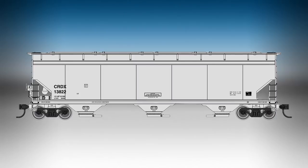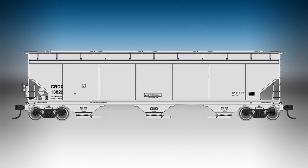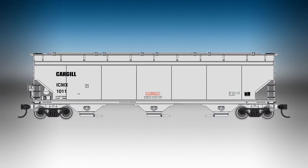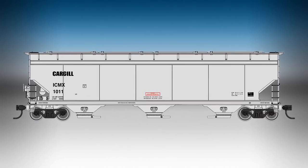Road names will include Archer Daniels Midland with a Molecule logo, BNSF Railway, Canadian Pacific with Sioux reporting marks, Cargill, Chicago freight car leasing, Union Pacific with a We Will Deliver slogan, and there's an undecorated version for do-it-yourselfers.